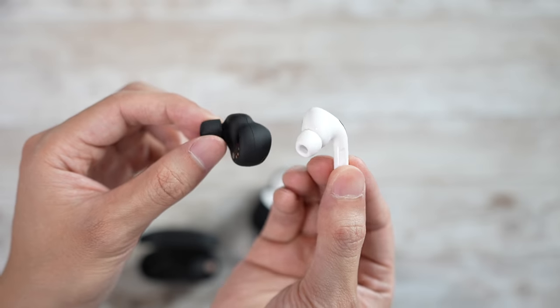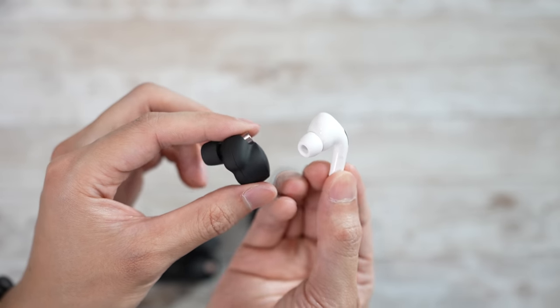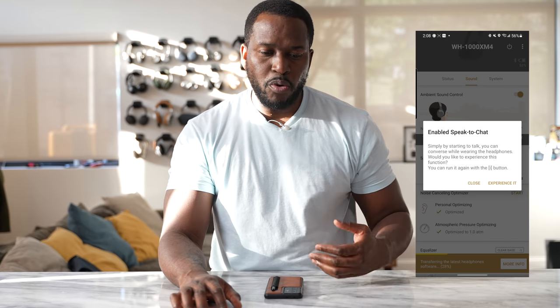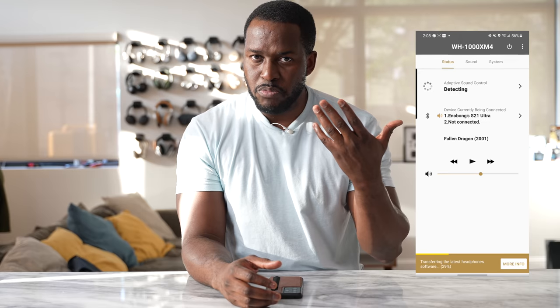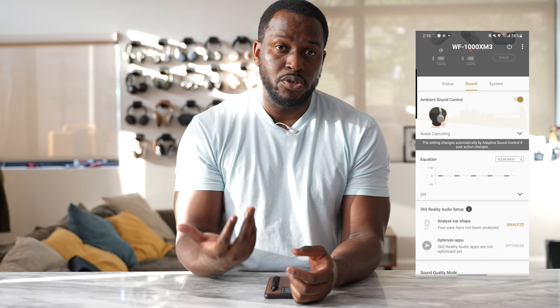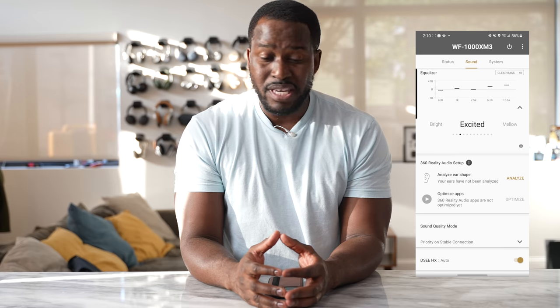Looking at both headphones, you're going to get some really nice, supreme quality. Sony offers a bit more with its app, which has a much more robust EQ, and also features like Speak to Chat — which lets you start talking and automatically pauses your music, then resumes once you stop. The Mark IVs have a lot of features people will be excited about. If the pricing works for you, pick them up; otherwise, the AirPods Pro are definitely worth it, especially if you're in the Apple ecosystem.